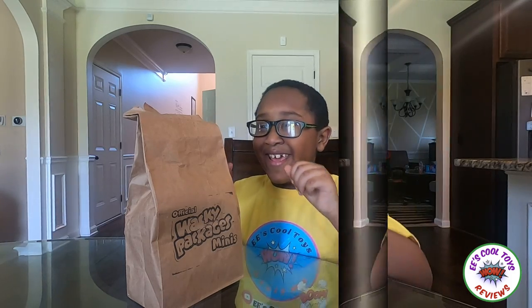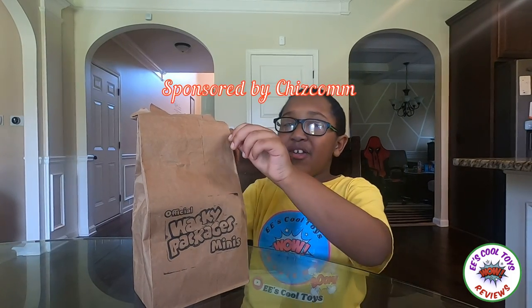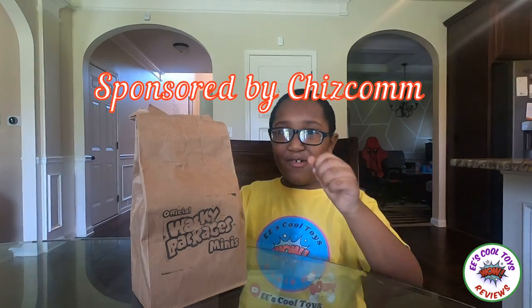Let's open it! Thank you, Cheezcon, for sponsoring this video!